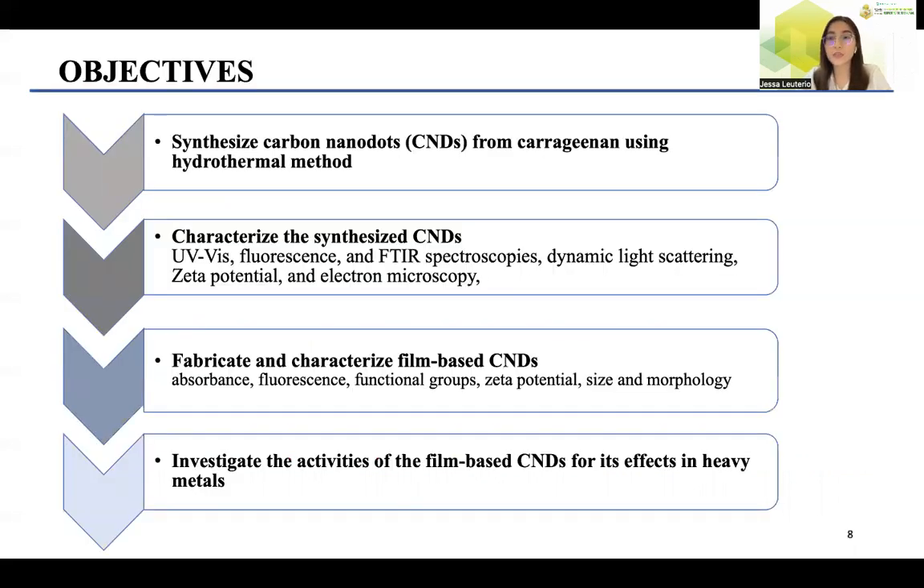The objectives of this work are: first, to synthesize carbon nanodots from carrageenan using the hydrothermal method; next, to characterize the synthesized CNDs; next, to fabricate and characterize the film-based carbon nanodots; and lastly, to investigate the activities of the film-based carbon nanodots for their effects in sensing heavy metals.